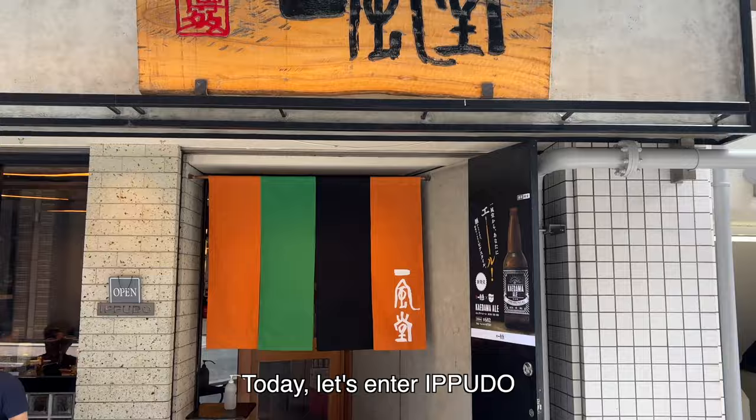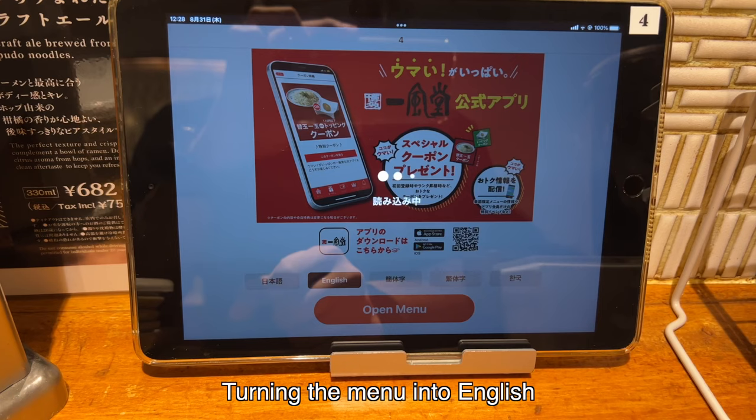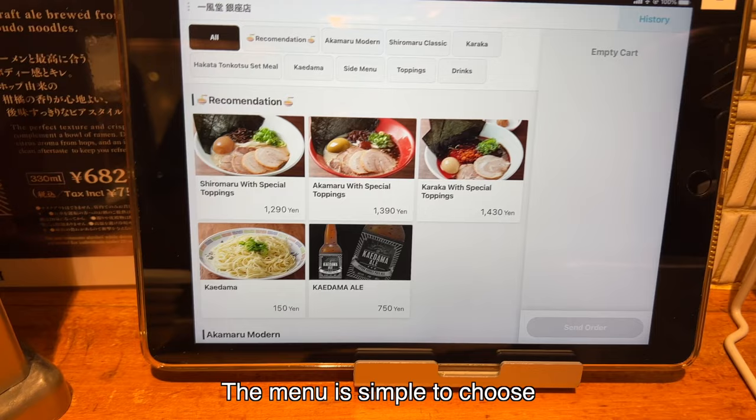If you are interested in Ichiran, please watch my video about Ichiran as well. Today, let's enter Ippudo. Turning the menu into English for you. What ramen does Ippudo offer? It's Tonkotsu ramen.